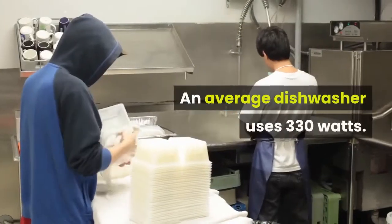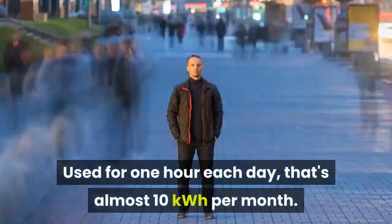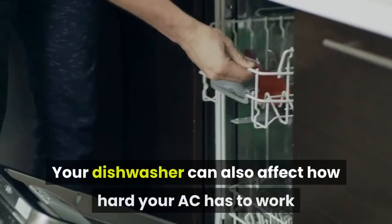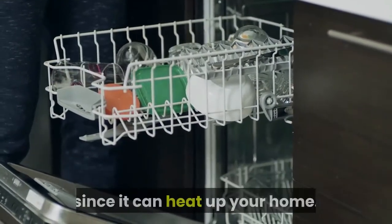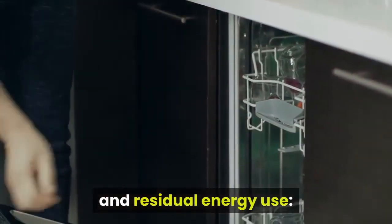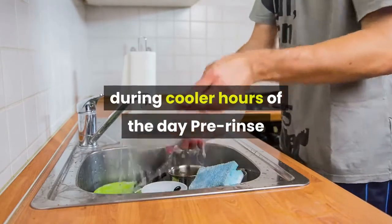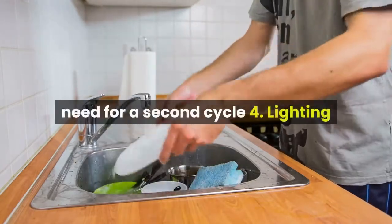Dishwasher: an average dishwasher uses 330 watts. Used for one hour each day, that's almost 10 kilowatt hours per month. Your dishwasher can also affect how hard your AC has to work since it can heat up your home. Tips: wash full loads, turn off heated dry, wash during cooler hours, and pre-rinse heavily soiled dishes to prevent the need for a second cycle.